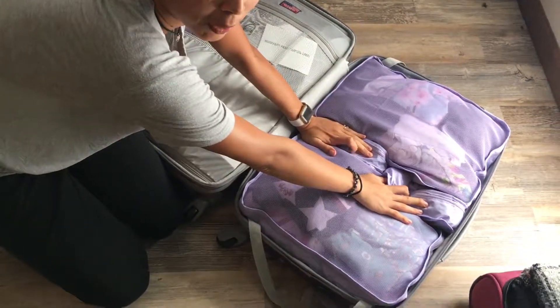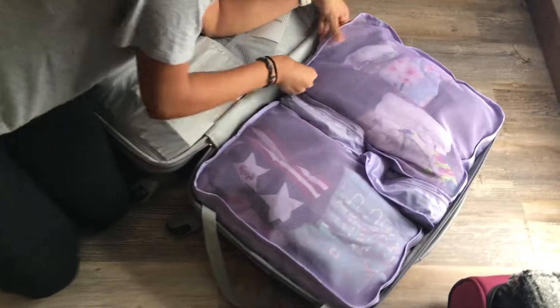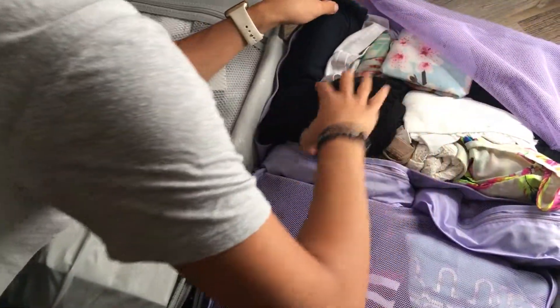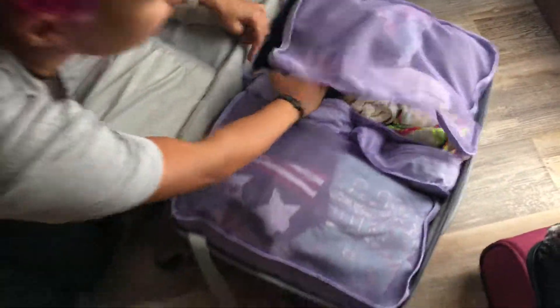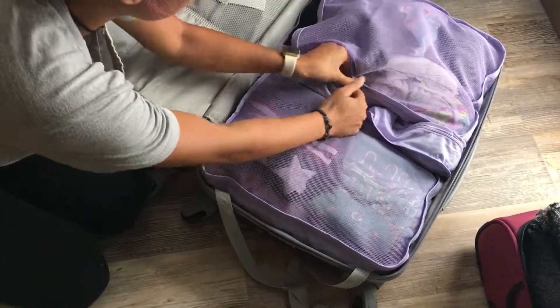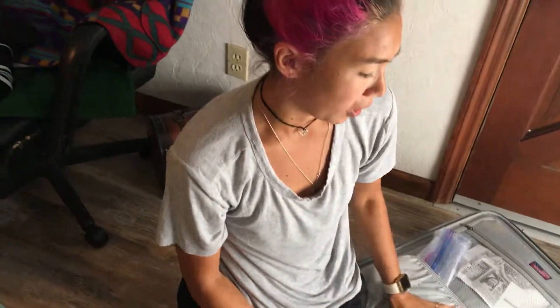This cube has my bras, underwear, socks, and also my nicer clothes. They're all rolled underneath and then I stuffed the flowier stuff on top. Pretty much most of my stuff is clothes, and I think for most girls that's the case.